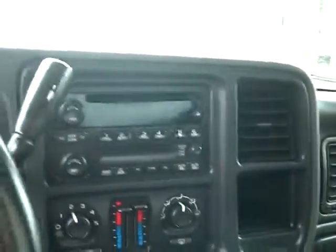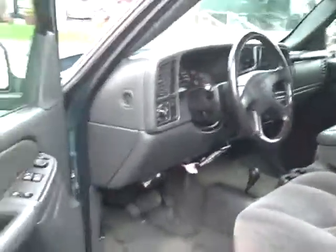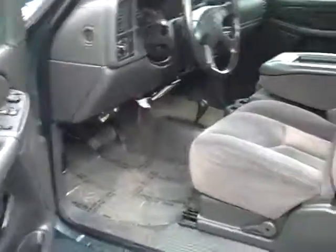Dual climate control, CD player, power windows, power locks. Right around 65,000 miles on this truck. Cruise control.